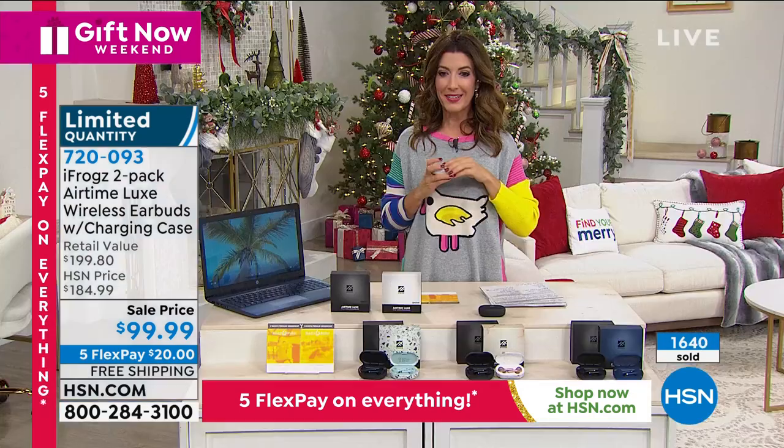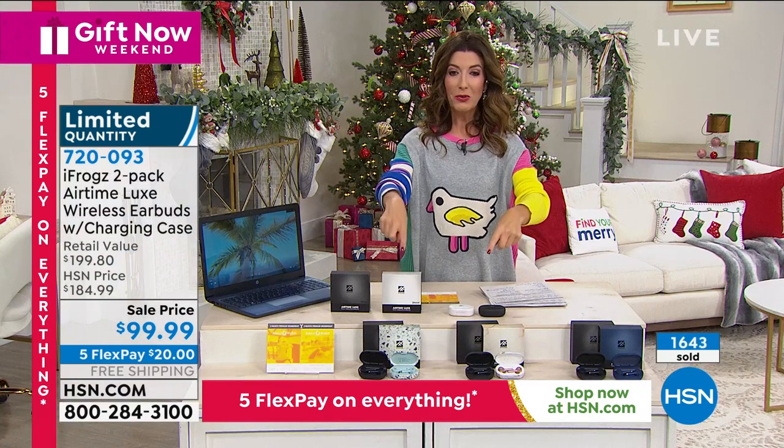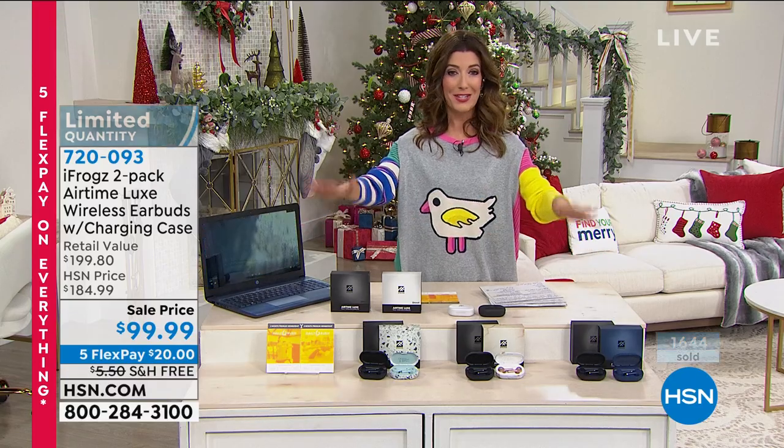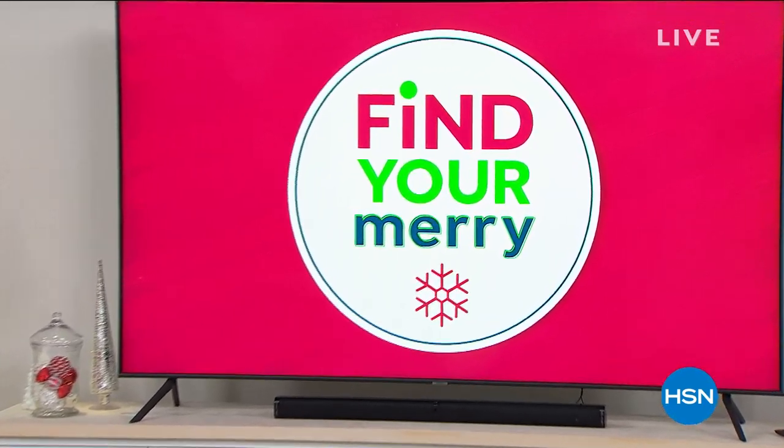Some 80s fun is coming up in just a few moments. Final call on iFrogs — it's a two-pack, it's on Five FlexPay, it's on free shipping. Lots of reasons to save. Find Your Merry continues right after this.